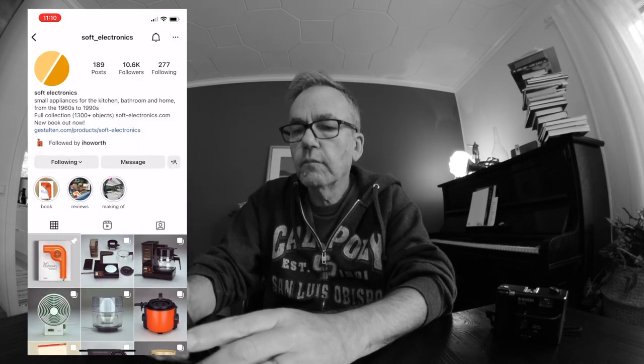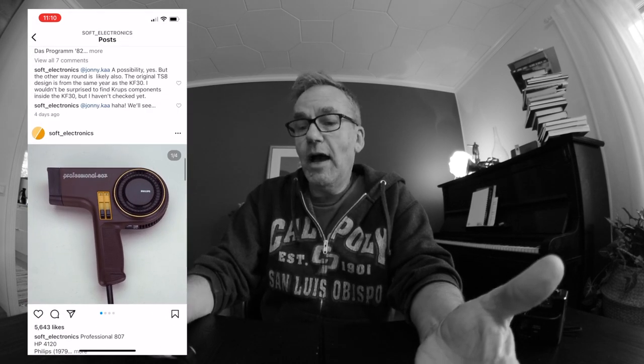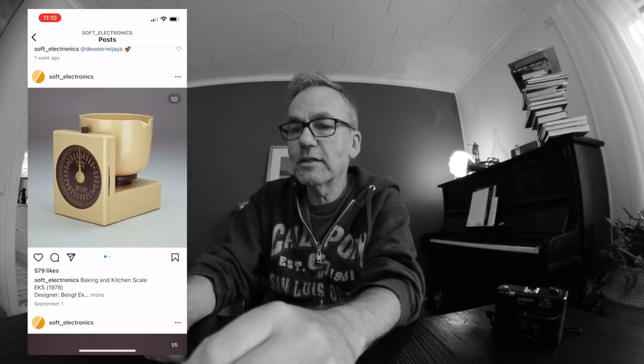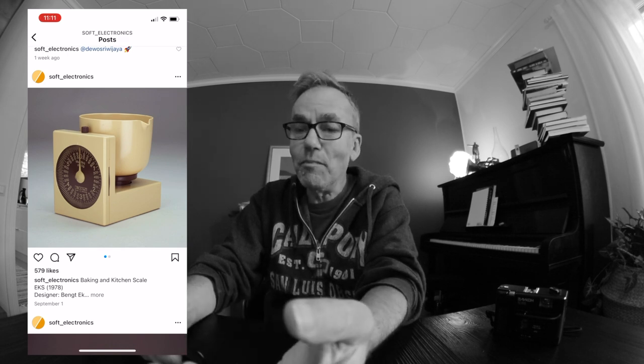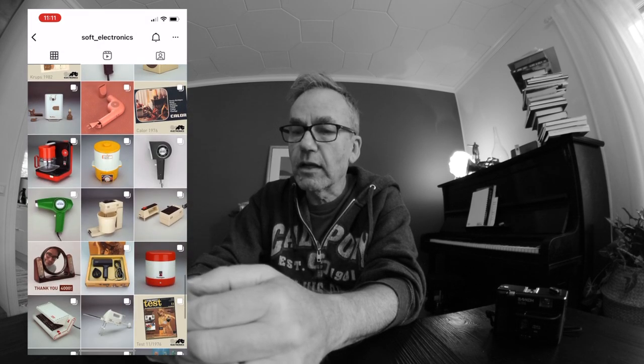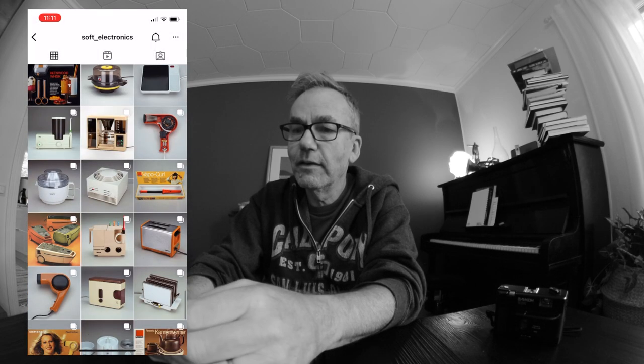Let me show you some of the pictures — I think they are worthy of taking a look at. First, let's take a look at this hair dryer. How amazing is this? And this is some kind of a scale — look at this beige and brown thing. How much more 70s can you be? Some kind of a blender. Oh, look at this toaster — you see what I mean? So good looking, so interesting, and so well executed.